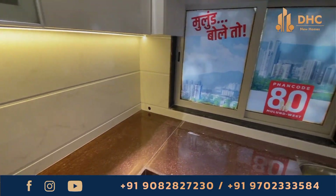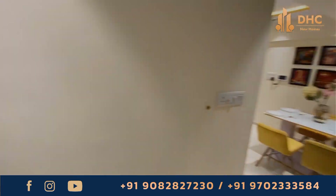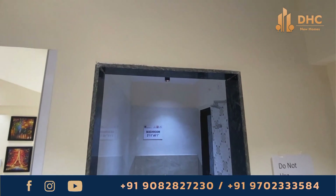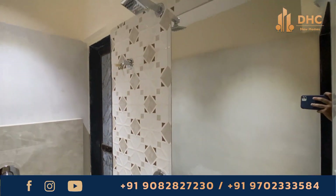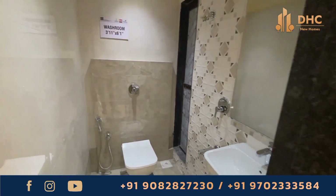With the carpet area ranging from 395 square feet for a 1 BHK and 615 square feet for a 2 BHK, prices for the 1 BHK start from 95 lakhs onwards and for a 2 BHK the prices start from 1.31 CR onwards.